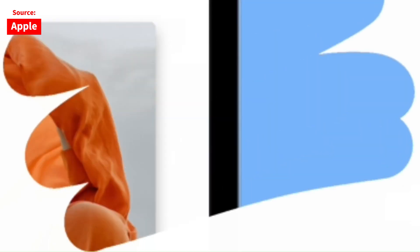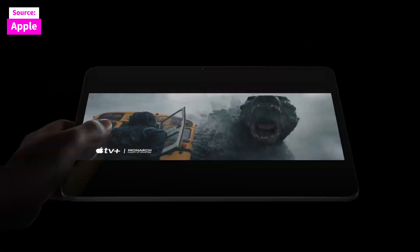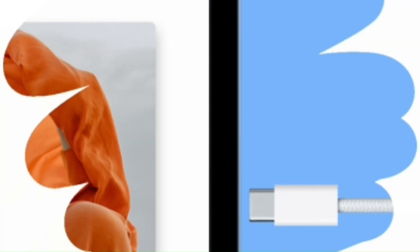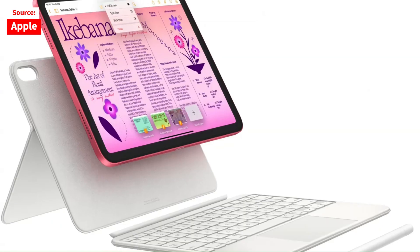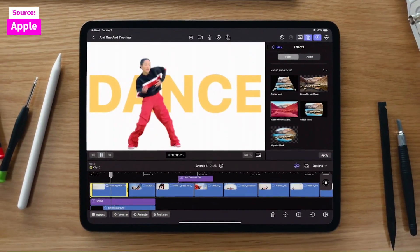Apple also addressed one of the iPad's biggest initial drawbacks — compatibility with the first generation Apple Pencil, which required an awkward adapter for charging. The new Apple Pencil, with a built-in USB-C port, resolves this issue.